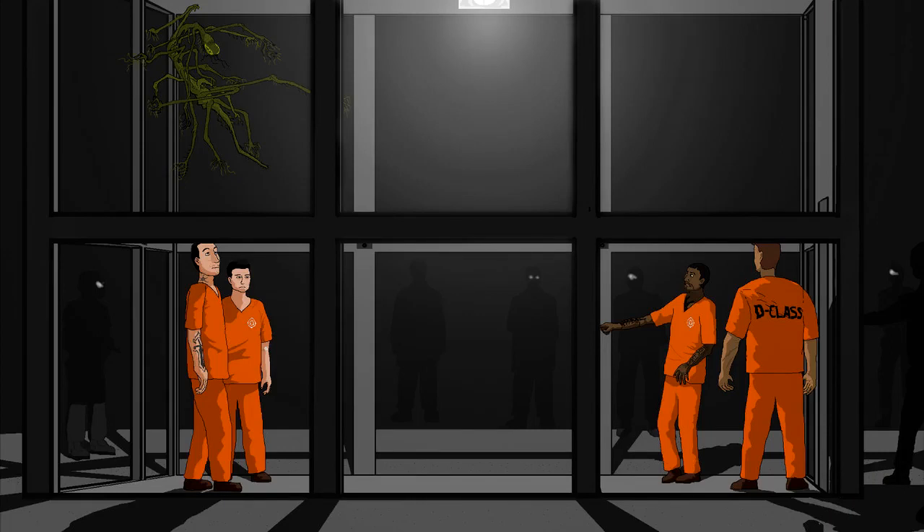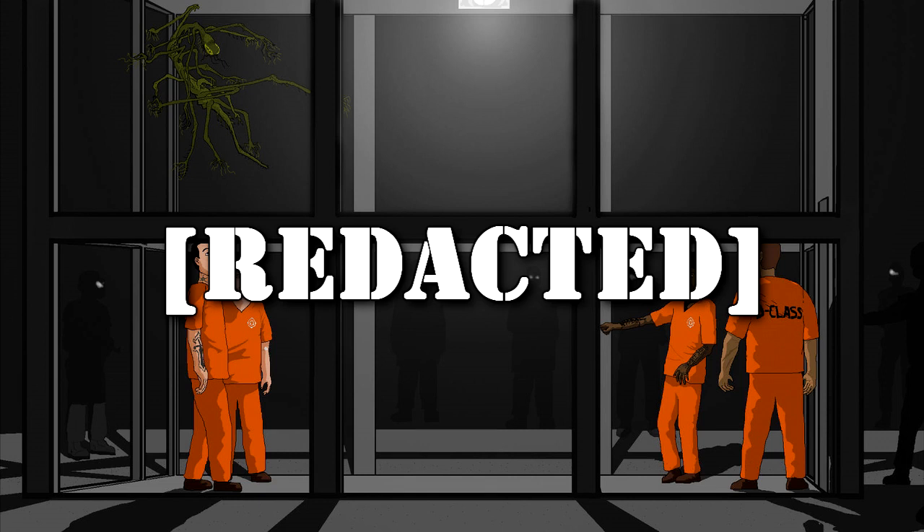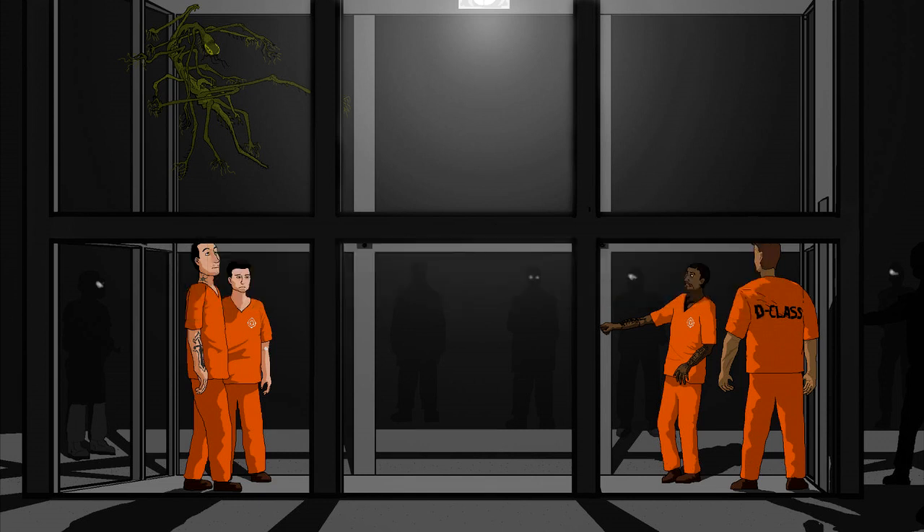4 D-Class Personnel. Empty room, 6m x 5m x 3m. Test Parameters: D-1, D-2, D-3, and D-4 were instructed to stand in the four corners of the room and watch SCP-372. Results: Approximately 1.5 seconds after SCP-372 was introduced into the testing area, D-3 shrieked and collapsed, spurting blood from a wound that seemed to have spontaneously appeared. D-1, D-2, and D-4 abandoned their stations and ran for the locked exit. D-4 began pounding on the door before he was also injured.